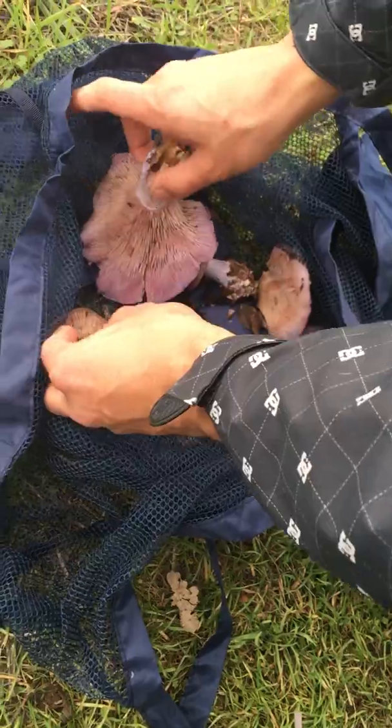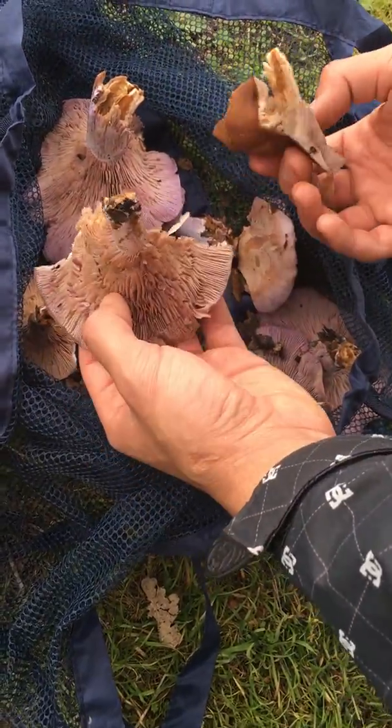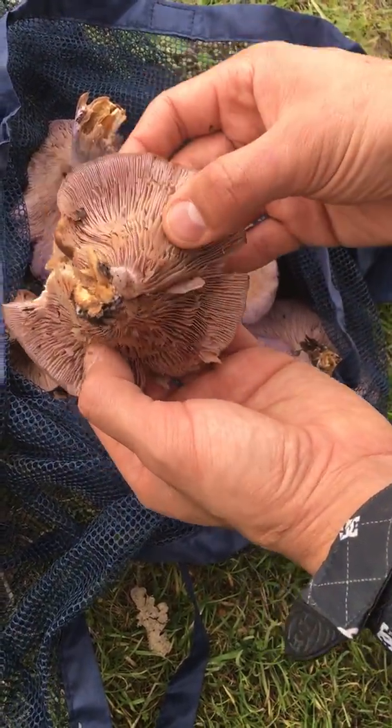So get out in the woods, guys. Go find some mushrooms. Mushroom, mushroom!